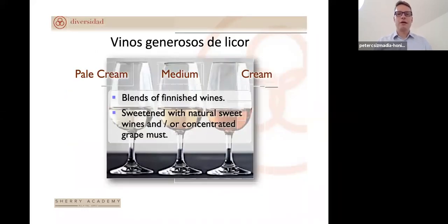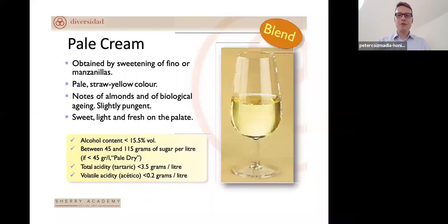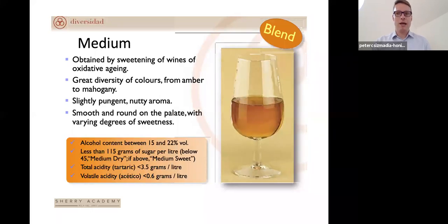Pale cream, medium, and cream sherries depend on whether the sweetening agent is blended with a fino, manzanilla, palo cortado, oloroso, or amontillado. The cream sherry category is massively decreasing in the market — it was consumed predominantly by an older female consumer group, and with the advance of still wine, this segment has practically collapsed.